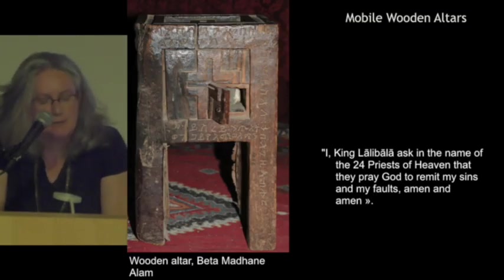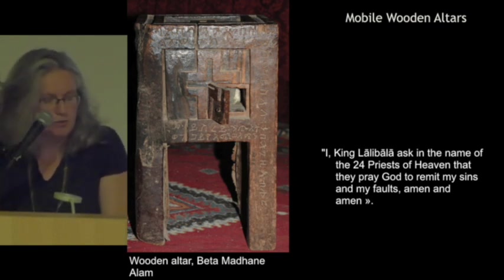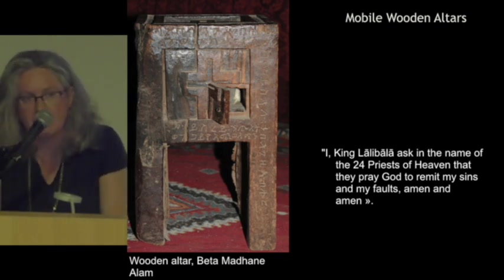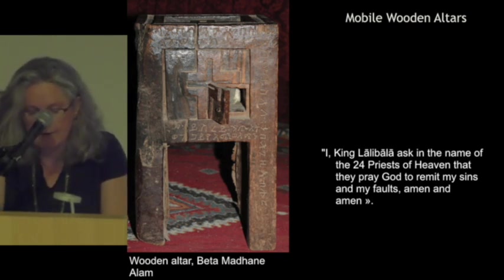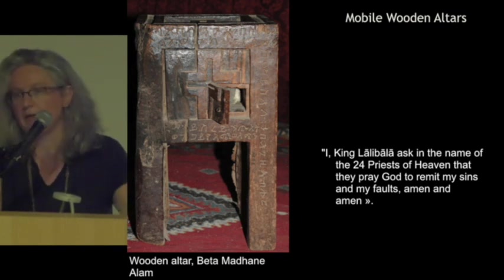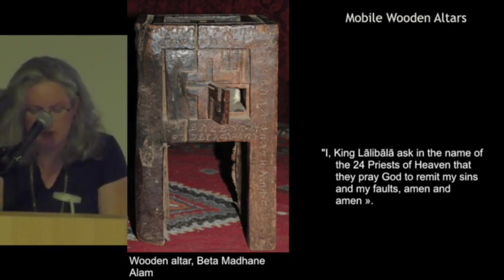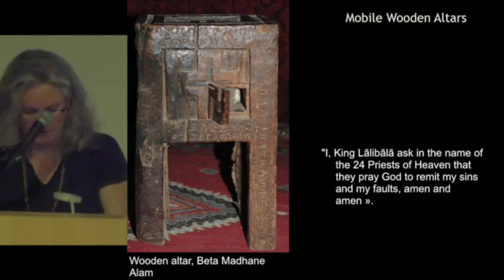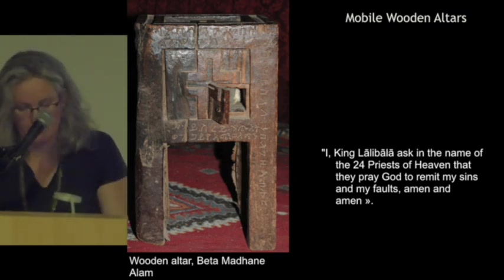Some of these objects can be related to the monuments more precisely, like these mobile wooden altars. We have around 10 on the site, with inscriptions naming King Lalibela himself, and this is a very exceptional set of objects compared to what we know from other churches all over the country. As you can see on these altars, there is an inscription written in the first person singular.